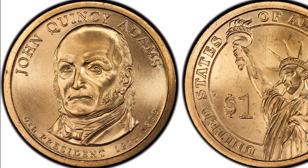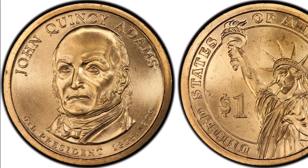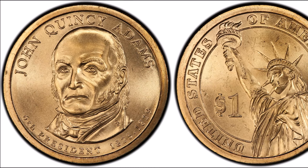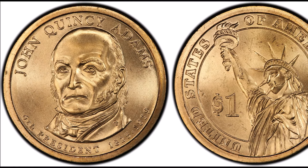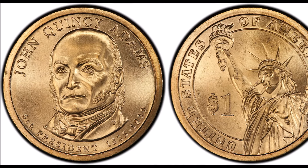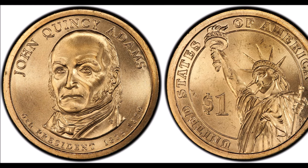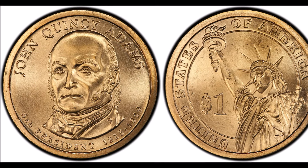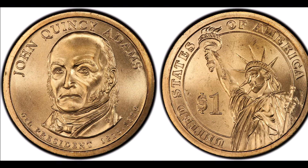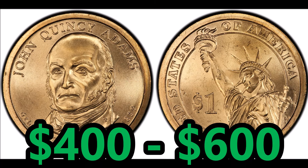At number five, the 2008 John Quincy Adams dollar with missing edge lettering. Not all of these 2008 Adams coins were missing edge lettering, but there were a fair amount. Prices have generally declined over time as they're a little less sought after than the George Washington versions. An MS66 version sold online for $1,100 a few years back, but PCGS values them at around $300–$400 now. Only 17 have been certified by PCGS, and even the best-in-class MS68 examples are valued at only $400–$600.